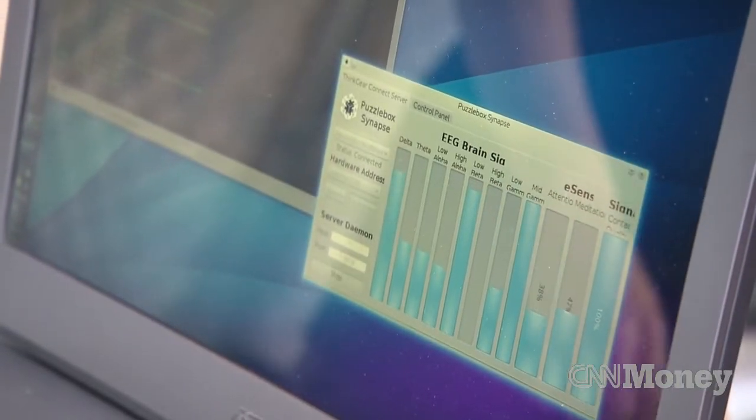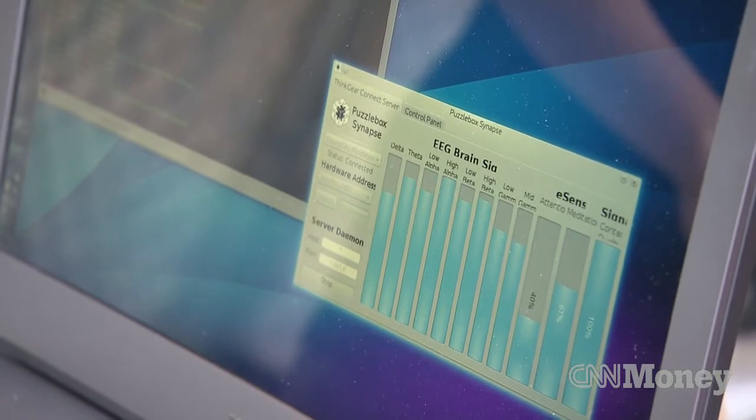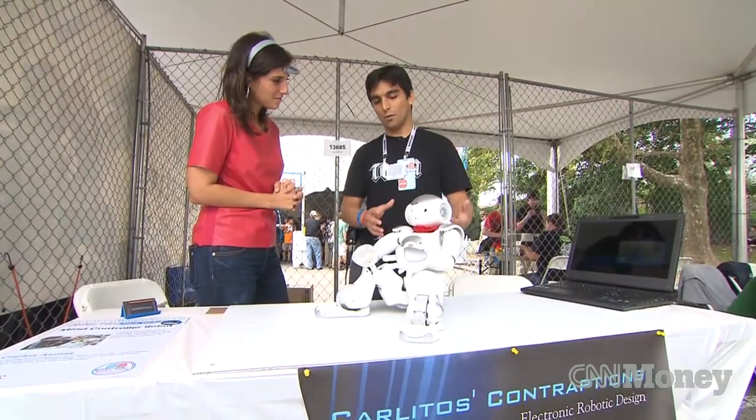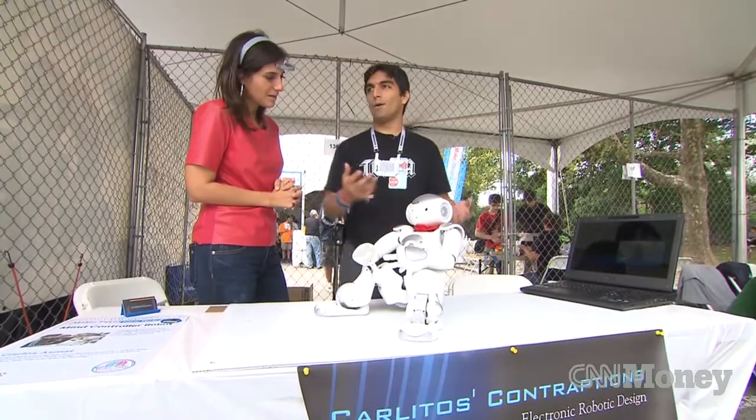The robot is connected via Wi-Fi to the computer. The sensor is giving the data to the computer, the computer is processing the data and sending it to the robot, and then the robot is deciding what to do with it.